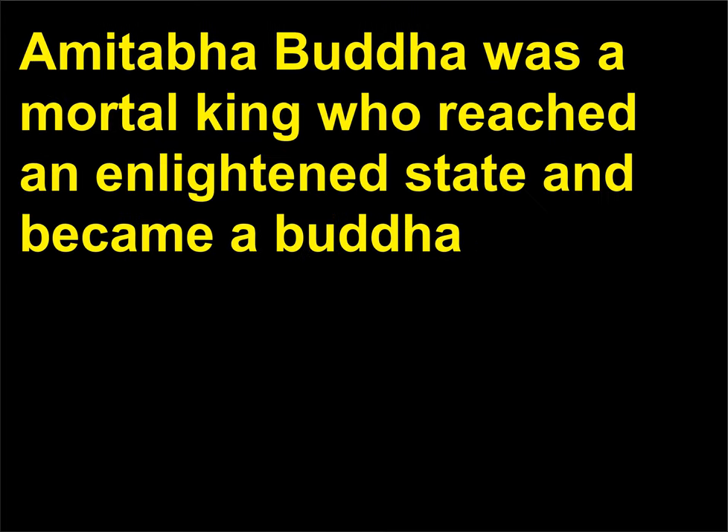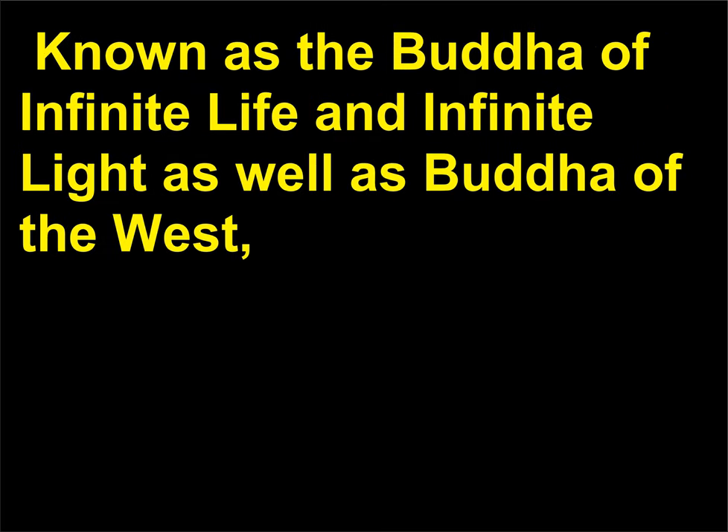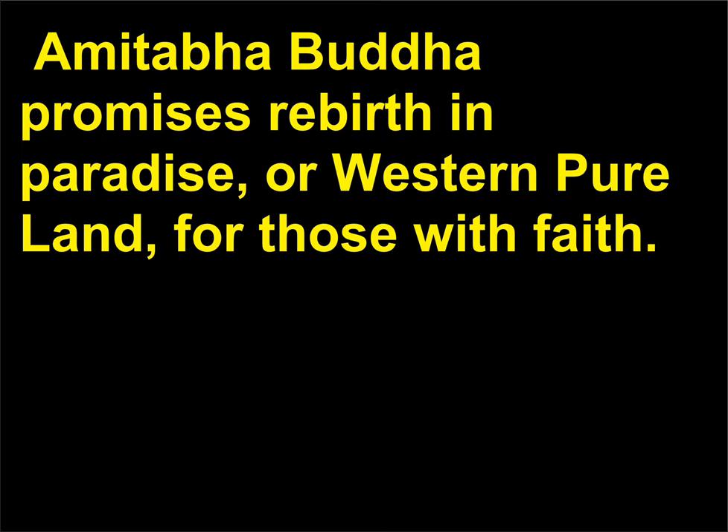Who is Amitabha Buddha? Amitabha Buddha was a mortal king who reached an enlightened state and became a Buddha. In the tradition of Pure Land Buddhism, the most popular form of Buddhism in China, he is known as the Buddha of Infinite Life and Infinite Light, as well as Buddha of the West. Amitabha Buddha promises rebirth in paradise, or Western Pure Land, for those with faith.